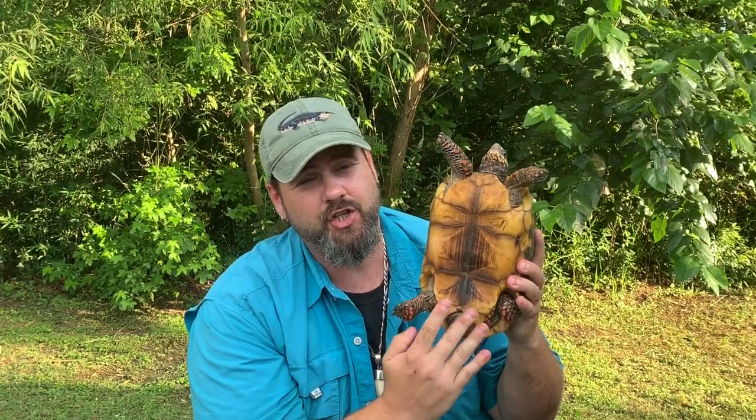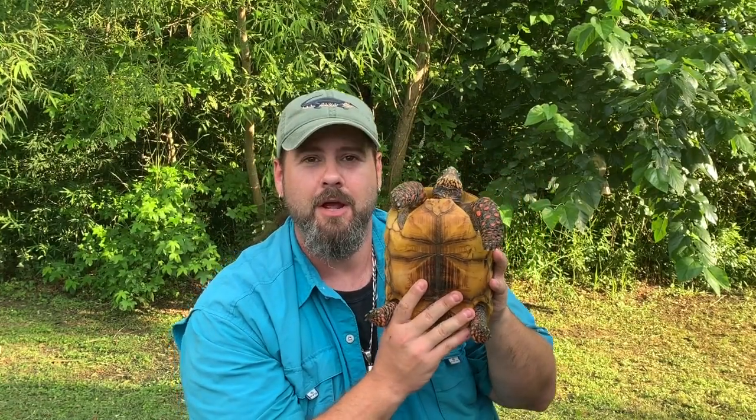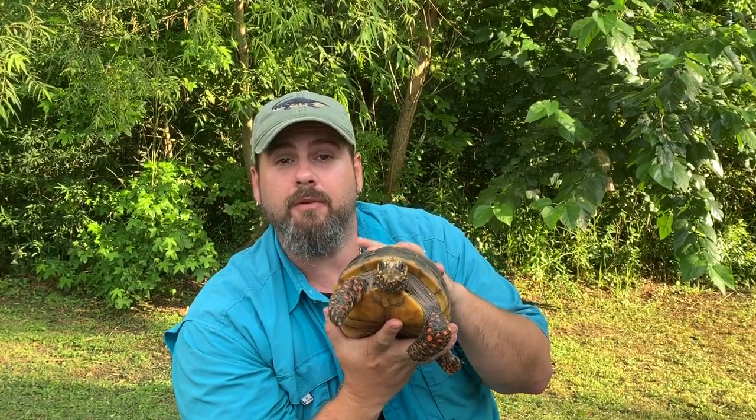Now another cool feature of tortoises is being able to tell a male from a female. On the plastron — the bottom of the shell — notice how it is actually flat on the bottom. So that means this one here is a girl. I've been calling her a boy the whole time, but this is a girl. We do have four of these red-foots on the farm, so I didn't know I grabbed the female.